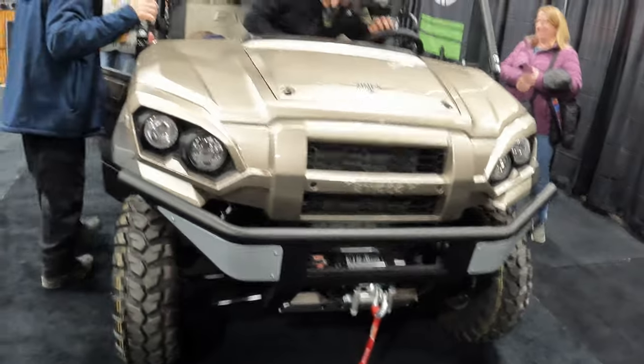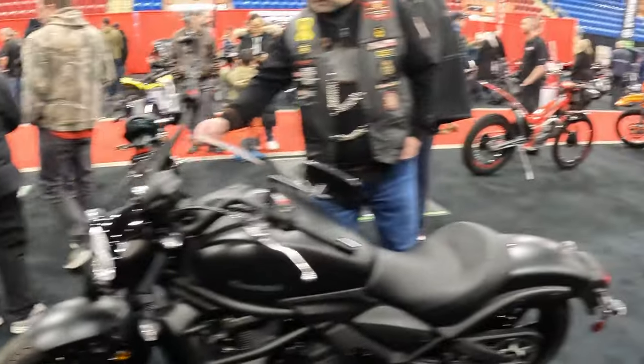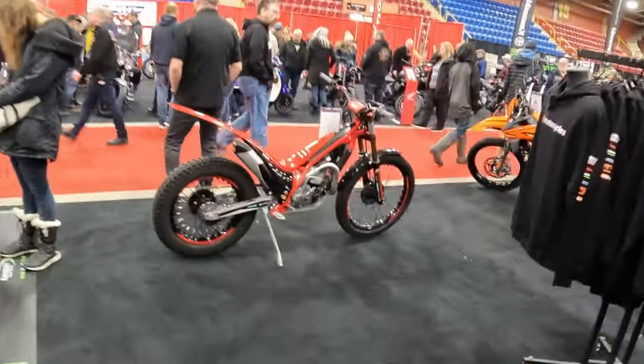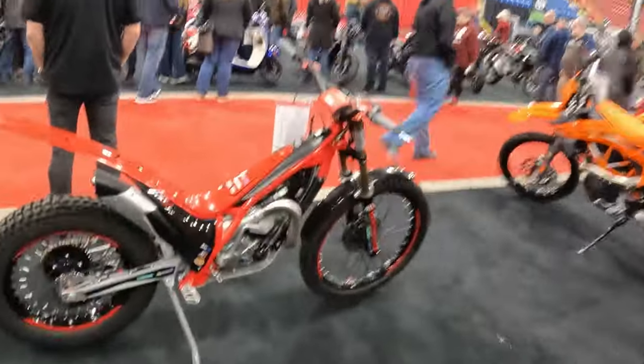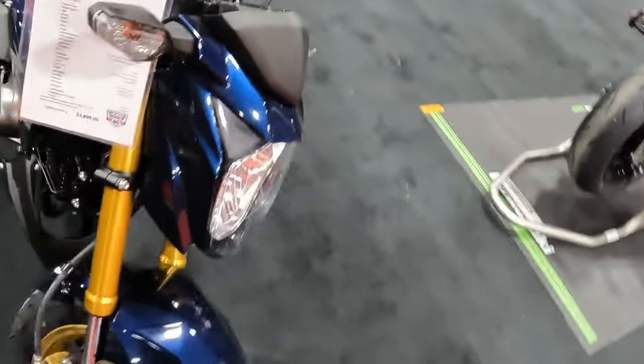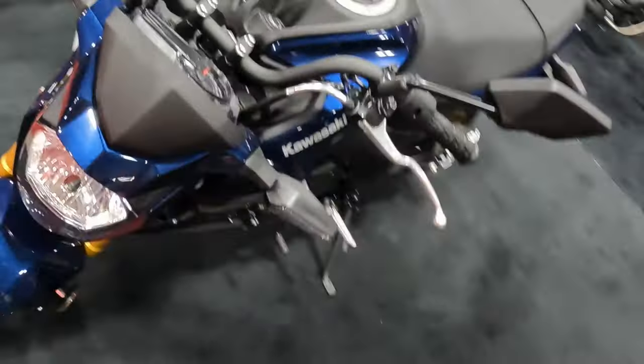Whoa — Kawasaki Mule Pro! That's pretty incredible. And here we have Kawasaki's offering: the Z1 Z125 — the Honda Grom competitor, which is kind of sweet.